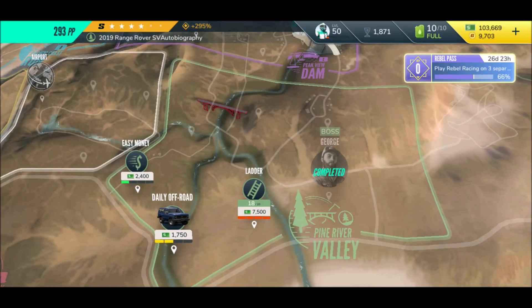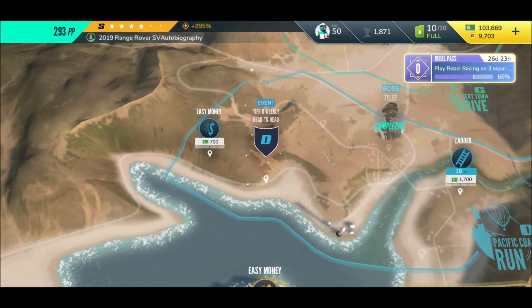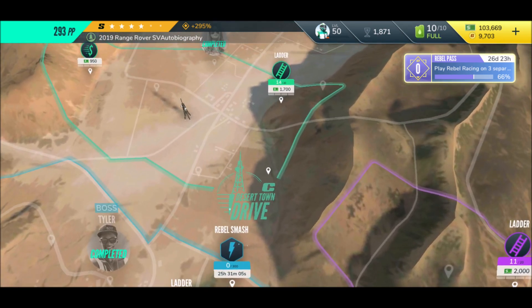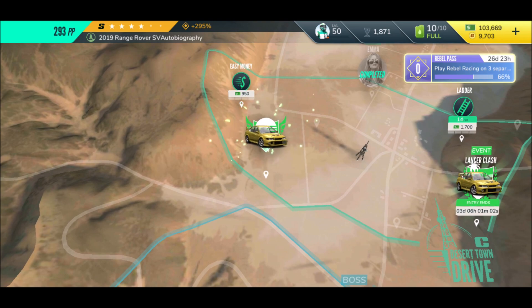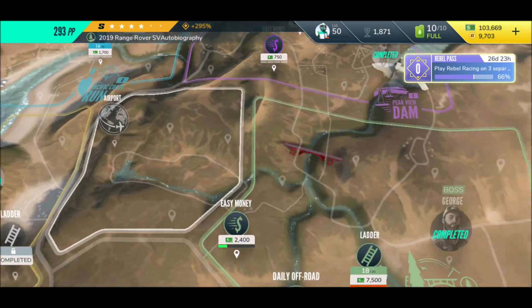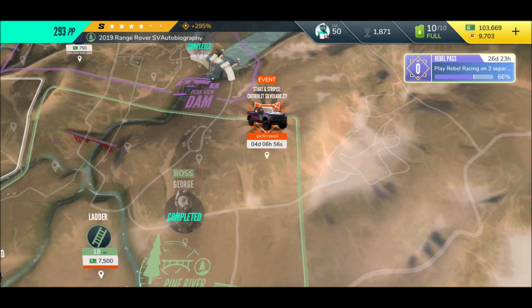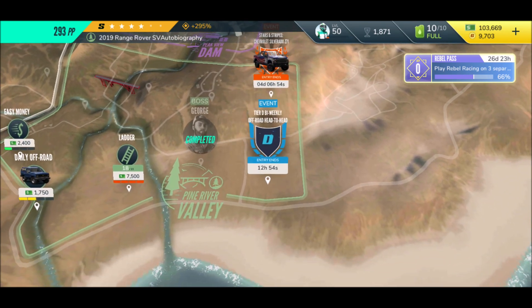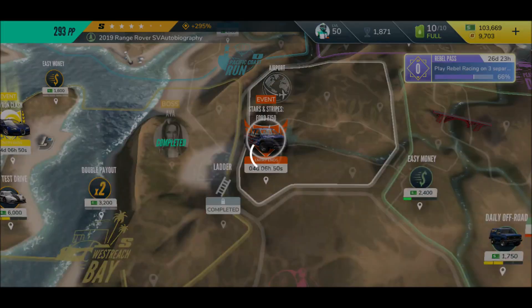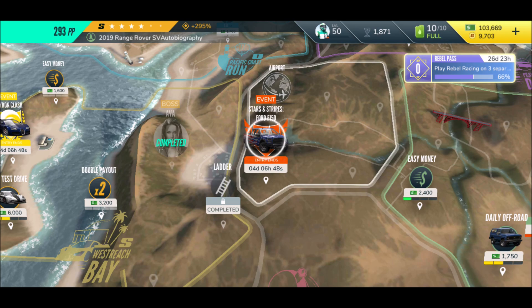Unfortunately we need to go to the map, which means it's showing us everything again. This is one stupid little feature in Rebel Racing — besides this I like the game a lot — but this is really annoying. I hate it when they throw you through the game like you've never played before. Of course I did.